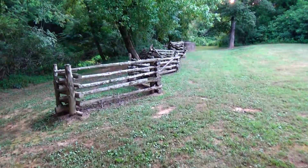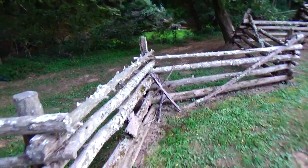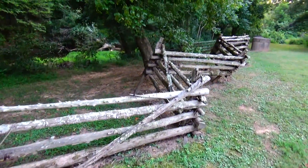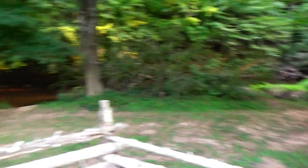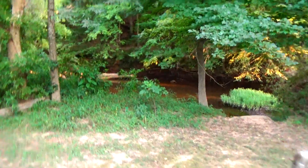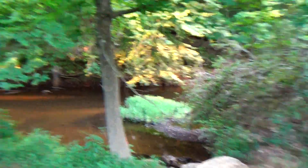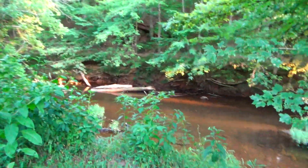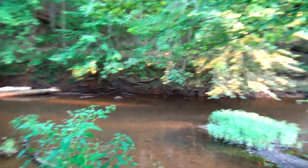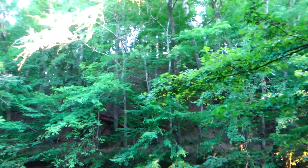I wanted to show you this neat old fence here. This has been here for many years. Isn't it cool to think that the Okaneechi tribe would have been living along the banks of this river? They would have been fishing in the river and hunting, back in the 16th century.